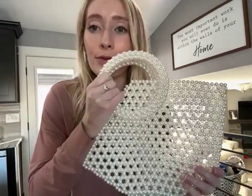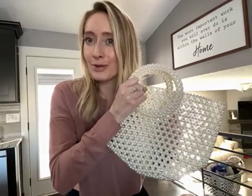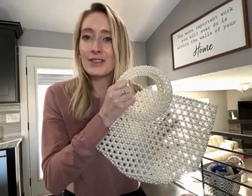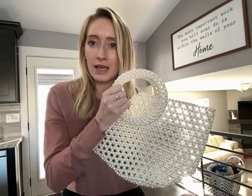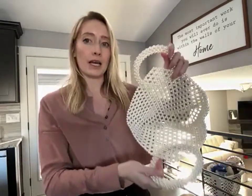I love that it's see-through. So for me, for a wedding, I'm just going to throw in lip gloss and different things like that to touch up makeup, my phone, my wallet, and it is the perfect size for that.